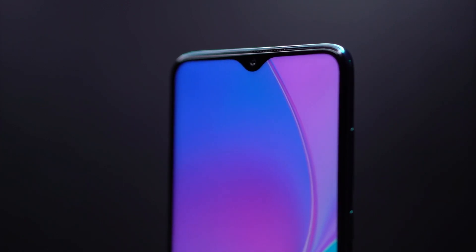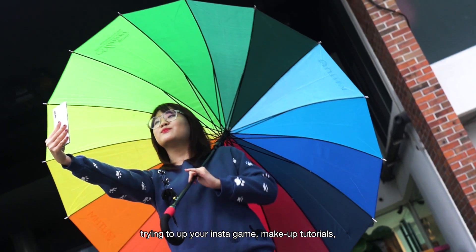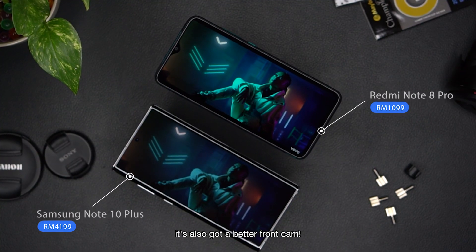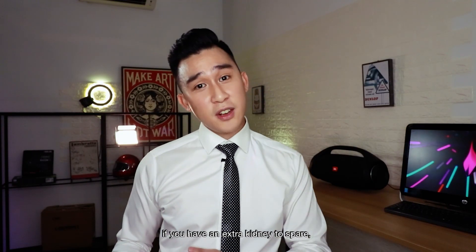Now, for the front camera — if you're a 14-year-old girl trying to up your Insta game or do a makeup tutorial, the Redmi isn't just in daddy's price range, it also has a better front camera. But if you have an extra key to spare, the Samsung is for you.